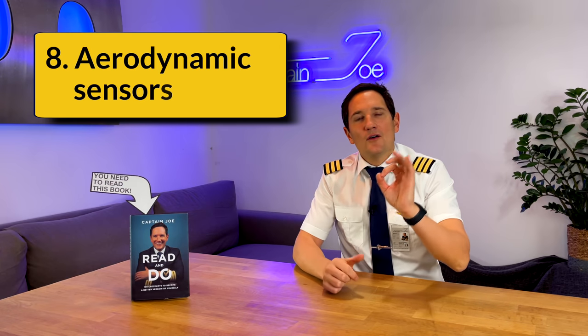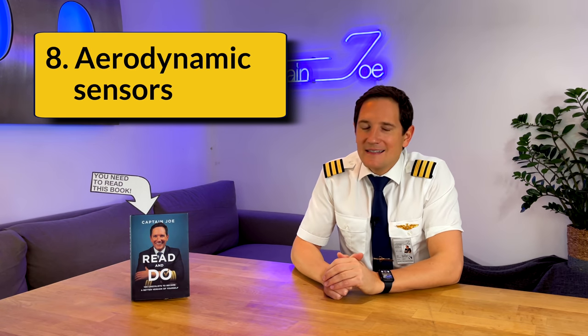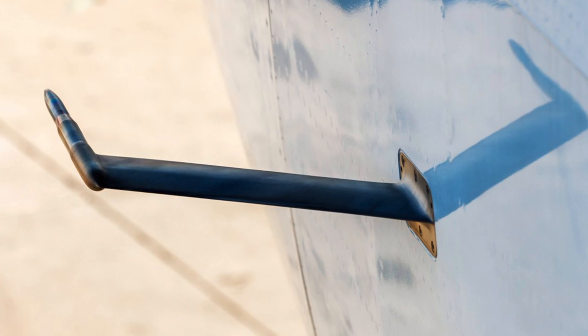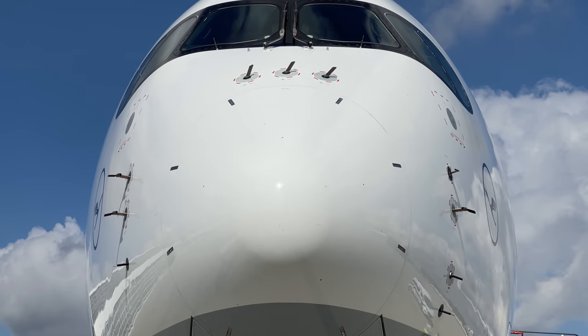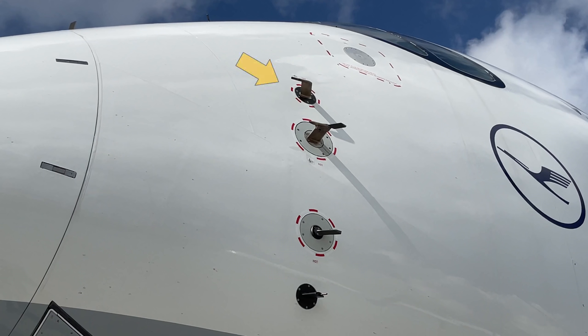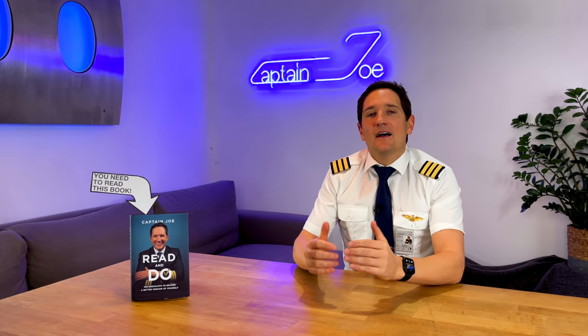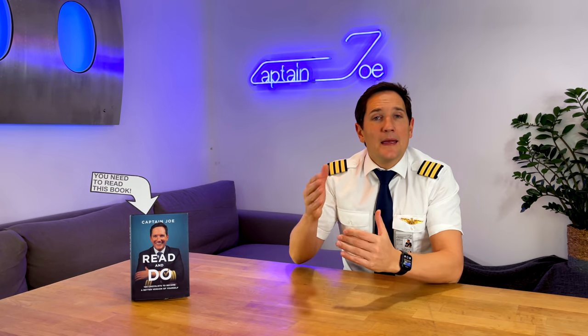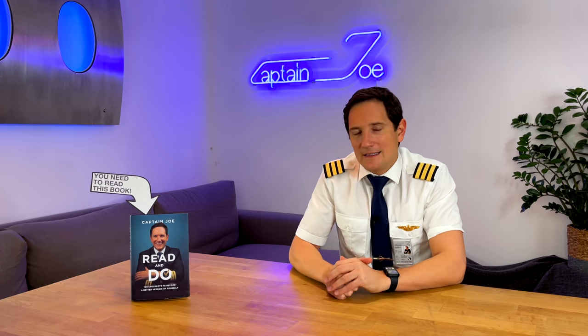Number eight: long, thin, and streamlined outer sensors. Similar to antennas, many sensors need to be mounted onto the airplane's surface and are often directly pointing into the airflow. This applies to pitot tubes, angle of attack vanes, and temperature sensors, just to name a few. To pose the least amount of disturbance to the airflow, they are designed to be very long and thin while being incredibly streamlined at the same time.